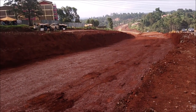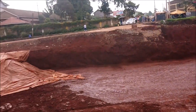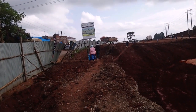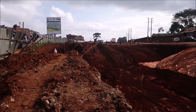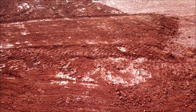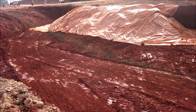This is Wagige town, and this is where the Wagige interchange is going to be constructed. You can see this area has a red soil, making it a fertile agricultural area.